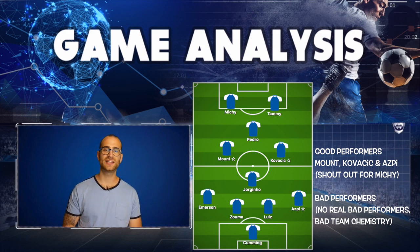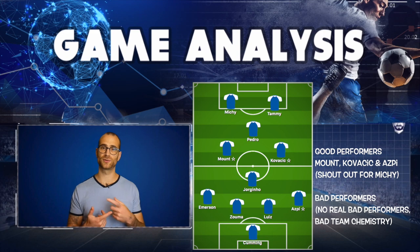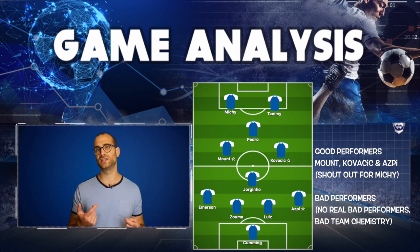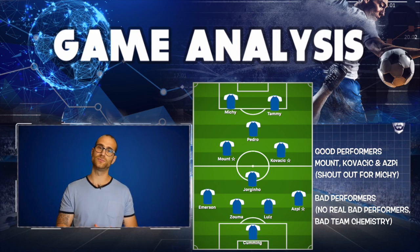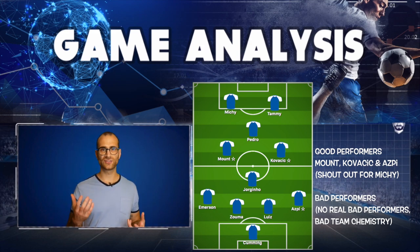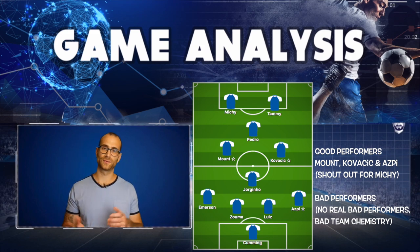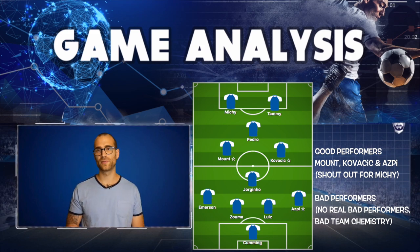Pedro — interesting at the tip of the diamond. Frank Lampard's 4-4-2 diamond actually offers a lot of license for the midfield diamond to rotate, and Pedro did roam. Didn't do anything too exciting, got on the end of a couple of long balls from Luiz. We know he's pretty decent with his combination play. Didn't score, maybe could have played a little bit better, but he's a known quantity — played good enough.